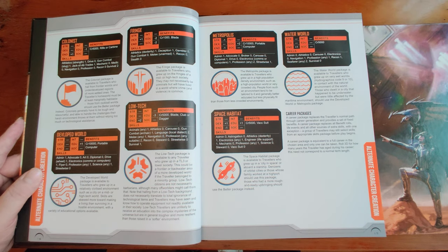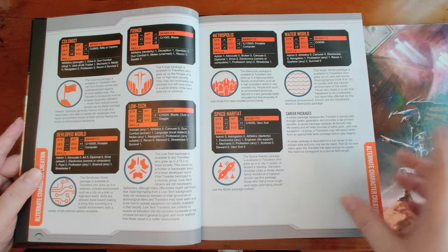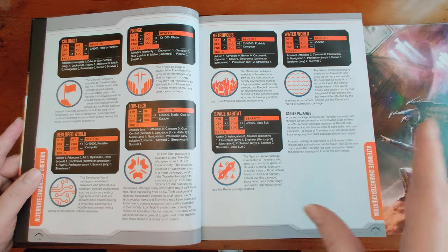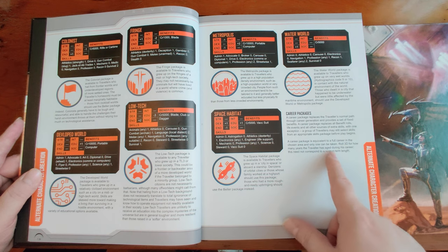Each package gives your character a flavor with both automatic benefits and stat modifiers. Then you go to career packages — equivalent to a full career in the chosen area, and you only take one. You roll 3D for how many years the Traveler has aged and add that to your starting age. The skills all stack: for example, if your background gives Advocate 1 and you take Administrator which also grants Advocate 1, it becomes Advocate 2 — nothing is wasted in this method.